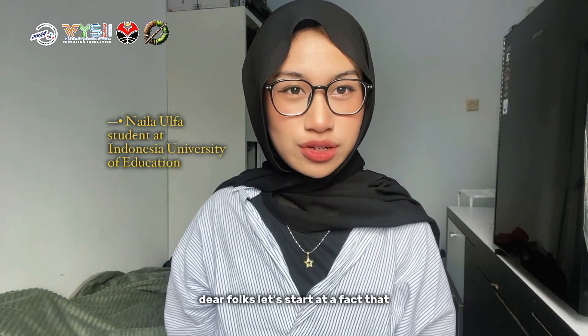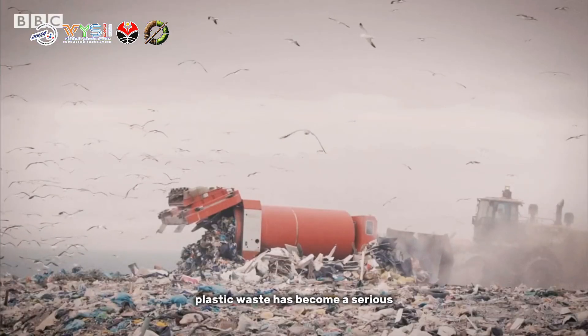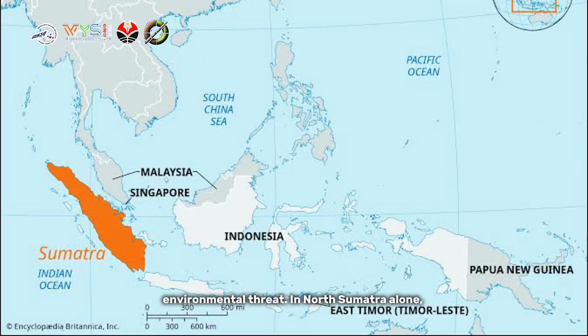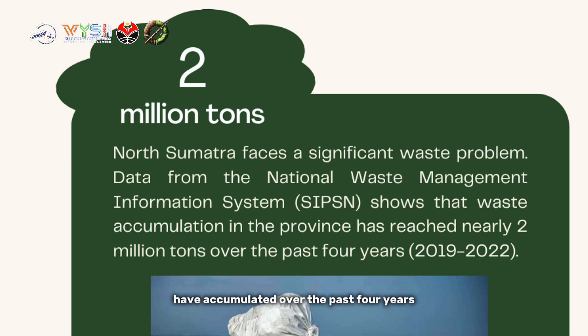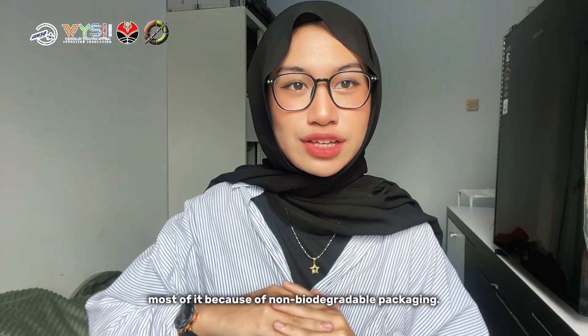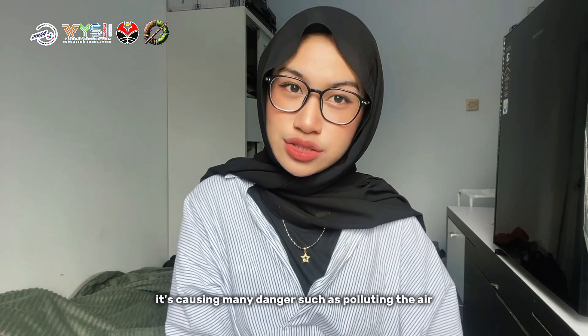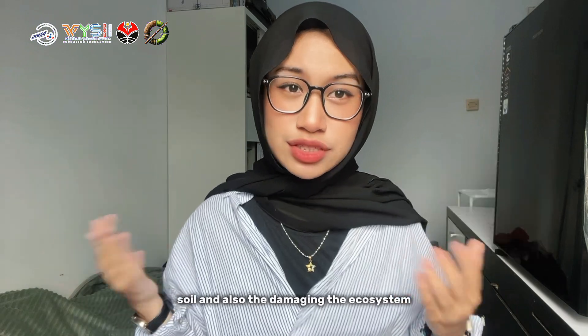Dear folks, let's start with the fact that it's probably no longer surprising to all of us. Plastic waste has become a serious and fundamental threat. In North Sumatra alone, nearly 2 million tons of waste have accumulated over the past 4 years. Most of it because of non-biodegradable packaging, causing many dangers such as polluting the air, soil, and also damaging the ecosystem.